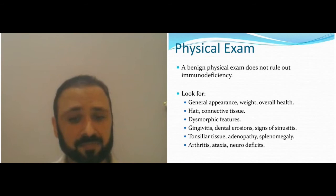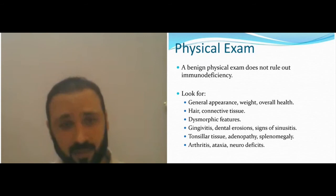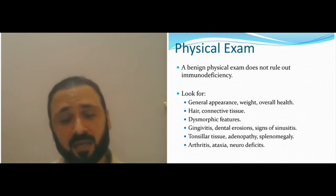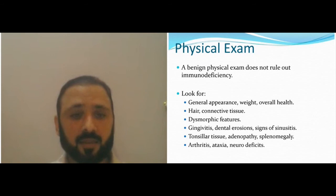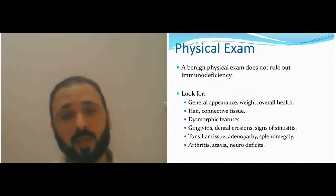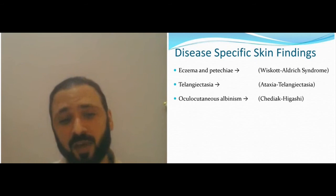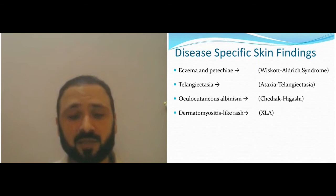Splenomegaly — absent spleen could mean absent B-cells, or it could be normal; a large spleen can also be in deficiency. Arthritis, ataxia, and neurological defects: specifically think about ataxia-telangiectasia, where you have B-cell and T-cell combined defects presenting with telangiectasia and ataxia. Eczema: think about B-cell defects. Risk of Wiskott-Aldrich syndrome: recurrent infections. Telangiectasia: think ataxia-telangiectasia. Oculocutaneous albinism: think Chédiak-Higashi, especially with abnormal hair.